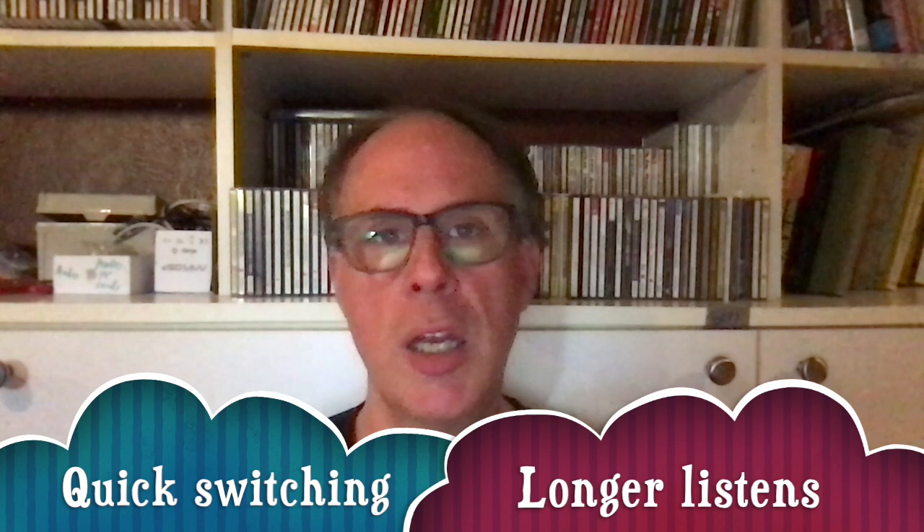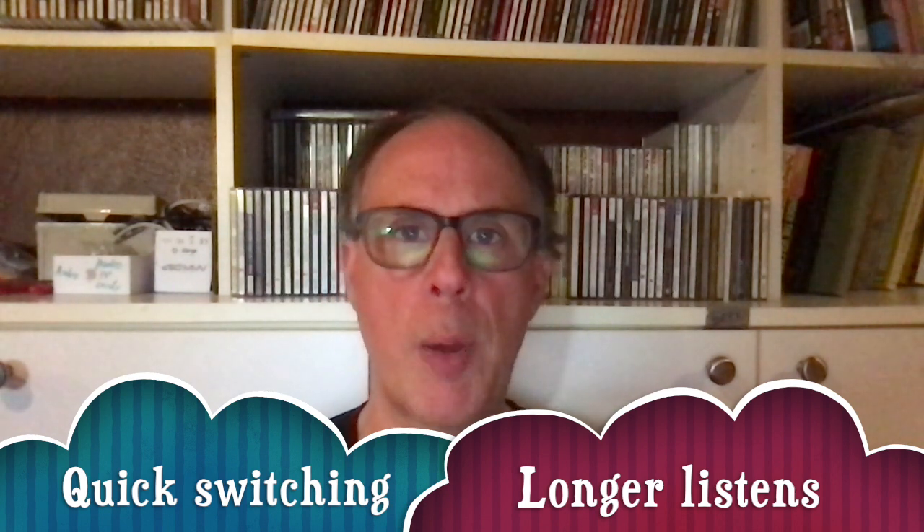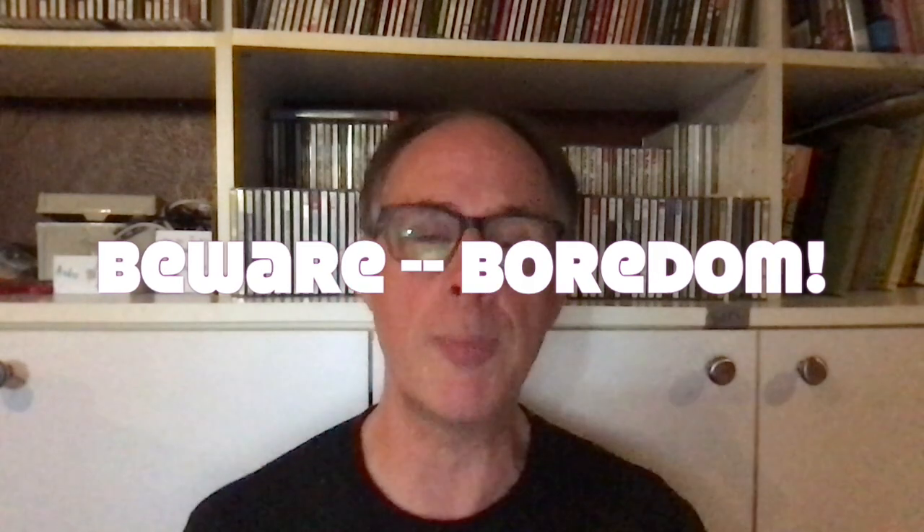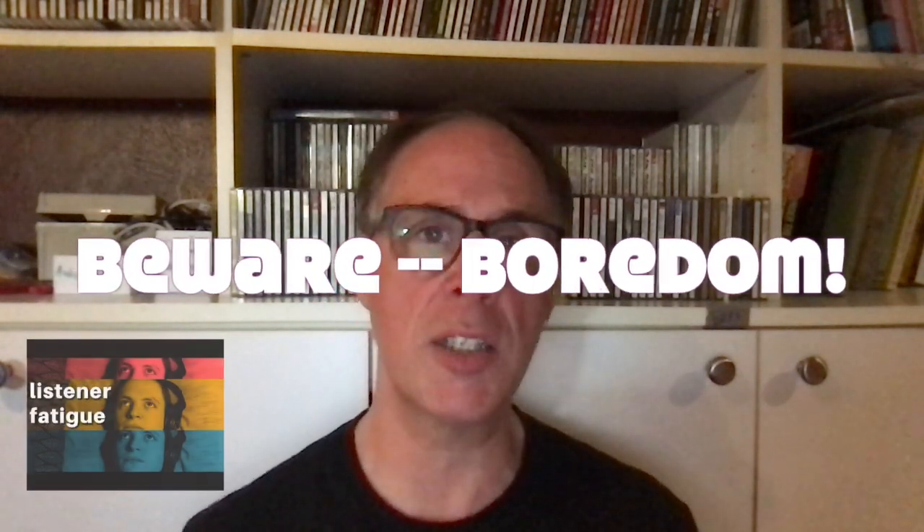The last thing to point out is quick switching and longer listens. Human auditory memory is notoriously short, so choose a piece of music where a lot is happening in the first 30 seconds to a minute, and listen to that passage over and over again. This lets you compare different speakers with a narrow cut of music, which helps your memory. With short listening sessions, listener fatigue and boredom can set in, so also have a few cuts where you listen for a while, relax into it, and see if you groove with the speakers.